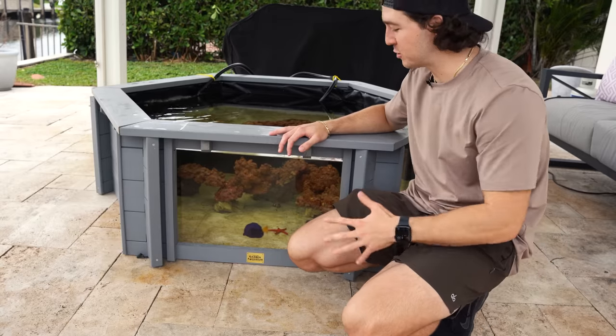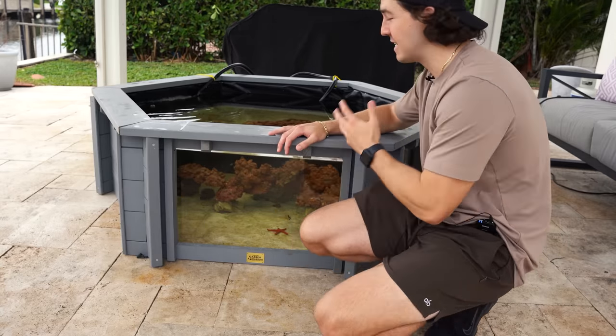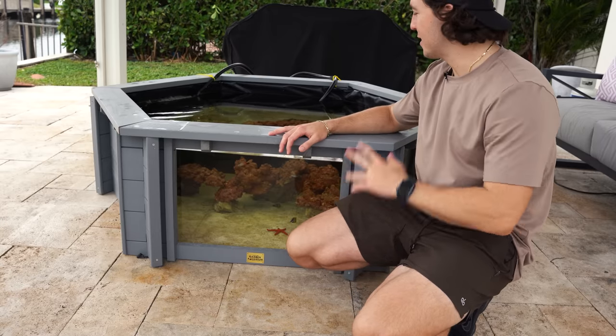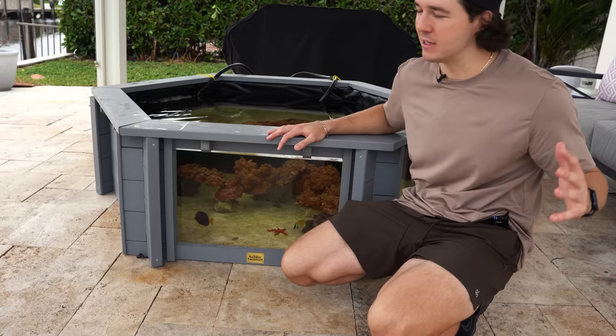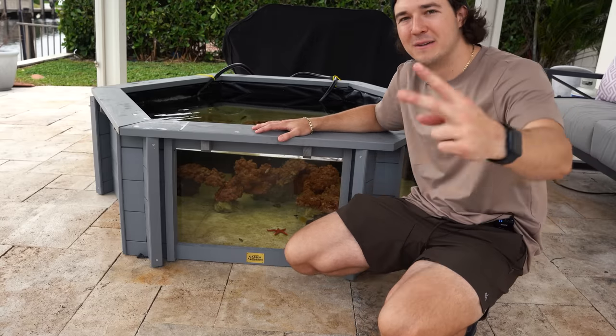It took me a couple hours to hit all three stores because I really wanted to buy the best fish from each one, and I definitely got them — some weird ones, some cool ones, some big ones. We absolutely hit it out of the park today. What a great video — thank you guys for watching. I'm so happy you're enjoying this series. I'll see you guys in the next video. Peace.